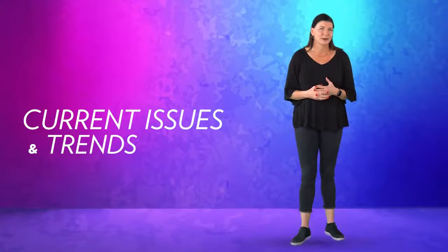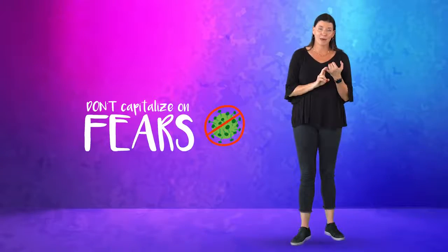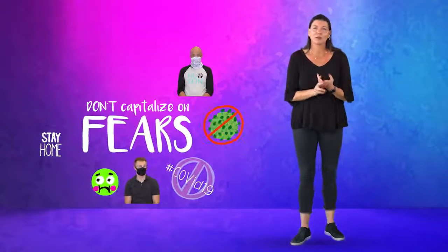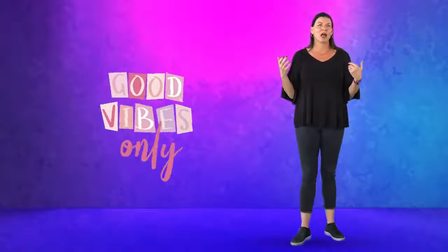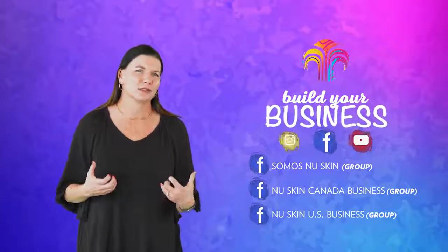Current issues and trends — don't capitalize on fears. Things like the pandemic: don't say COVID, don't talk about flu season, working from home, or things that might cause fear in people. Focus on positive things. Hopefully this inspires you to go post and keep building your business on social.